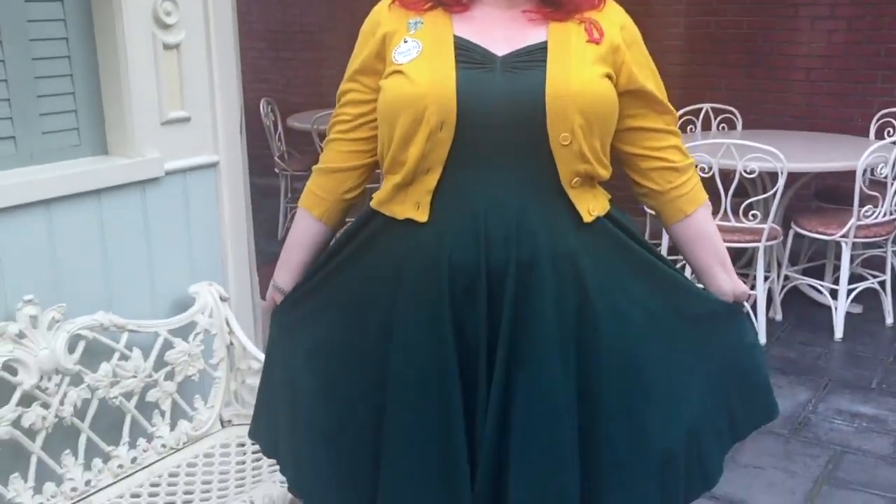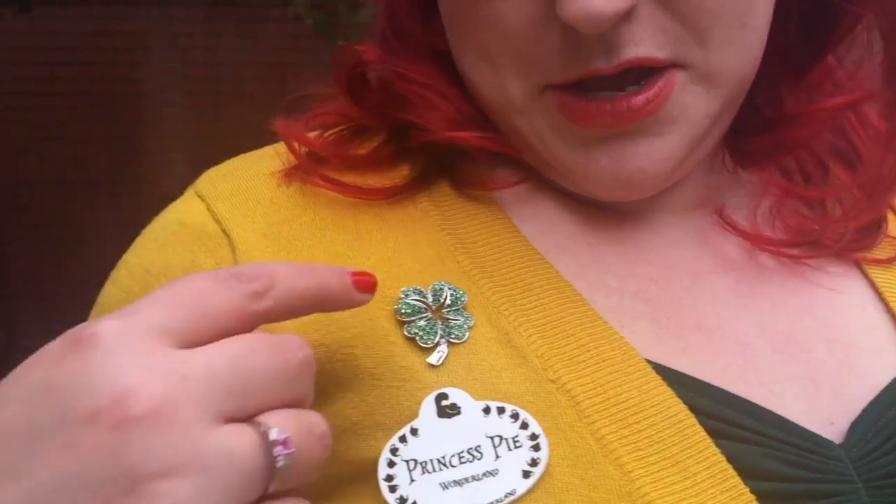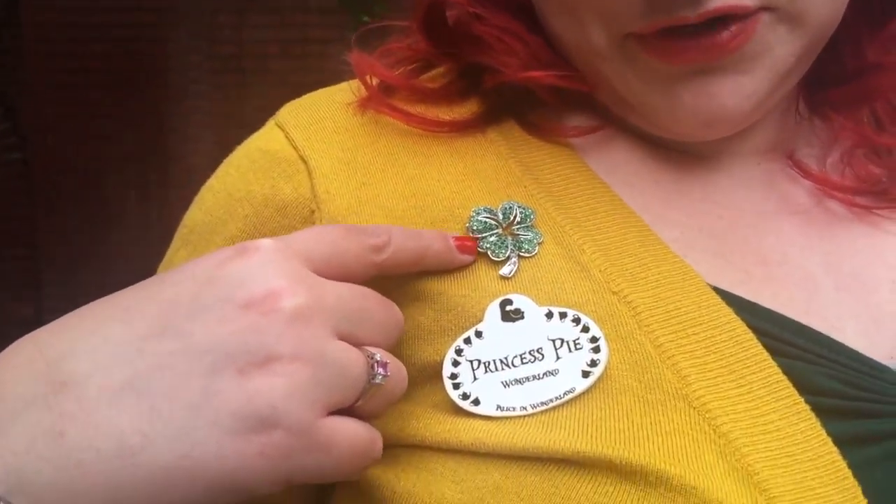Hi guys, today I am doing a little Disney bound as an Irish princess. I've got my gold flower from Niko Creations, my gold Miu Miu sunglasses, my new green dress from Shop Hardly Dangerous on Instagram, my gold Mac sweater, and my custom one-of-a-kind pie brooch from Match Accessories.